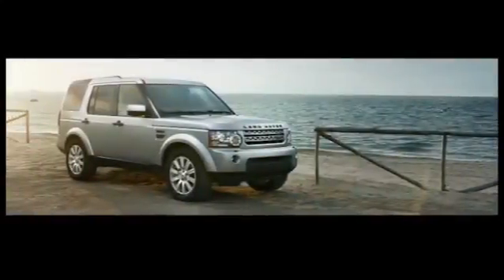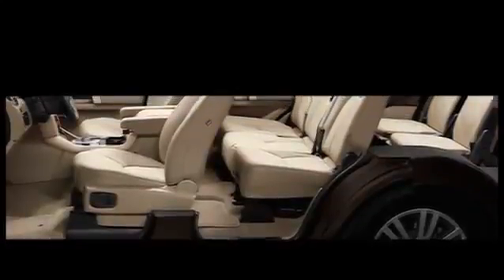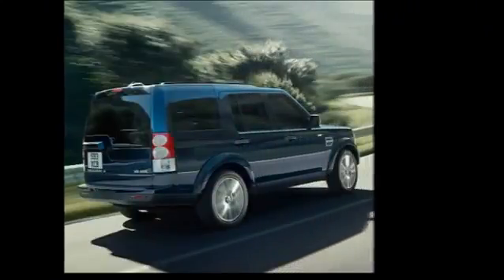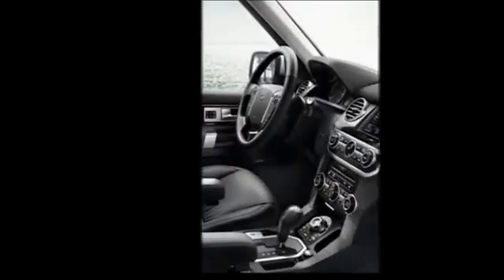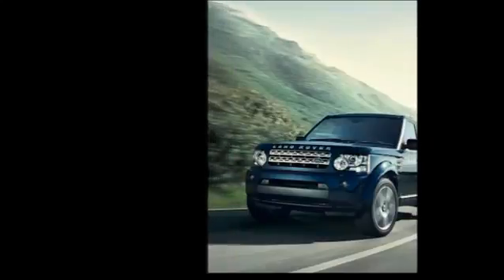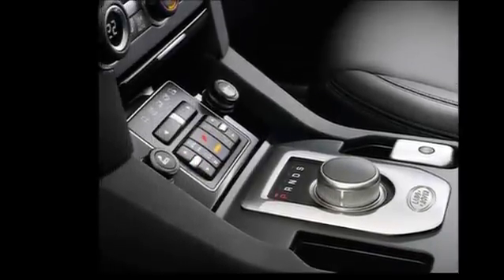Land Rover Discovery 4 is packed with clever, relevant technology including state-of-the-art connectivity. This includes Bluetooth for hands-free connection with any compatible mobile phone to the vehicle's in-built phone system. Make or receive phone calls easily using steering wheel controls, voice control, or 8-inch touchscreen where fitted. The system automatically downloads your latest phonebook contacts for fast, convenient use.